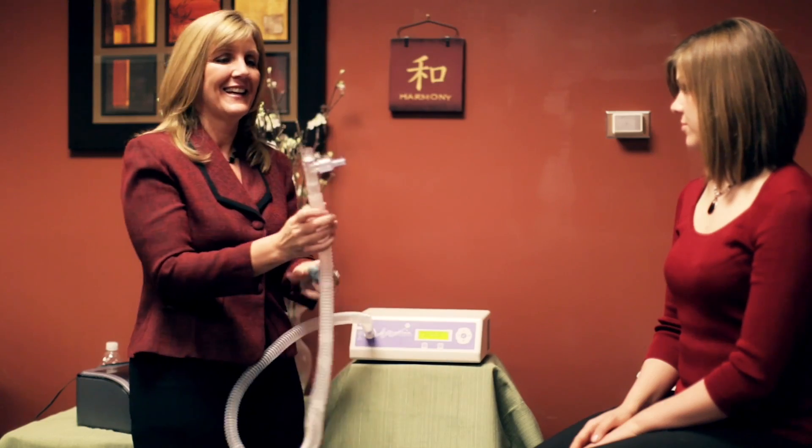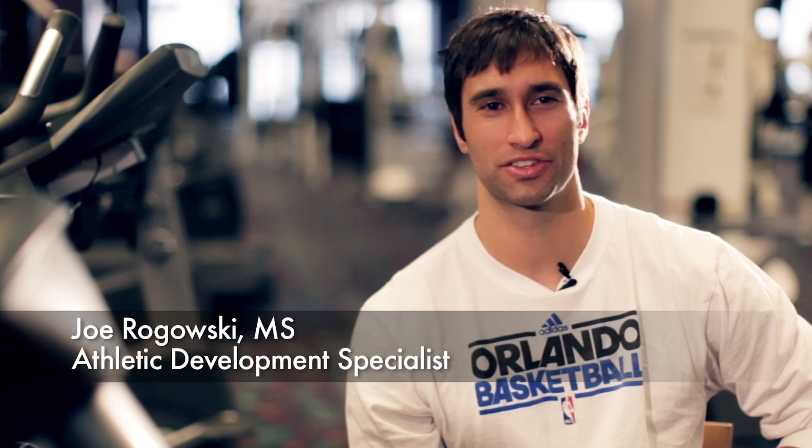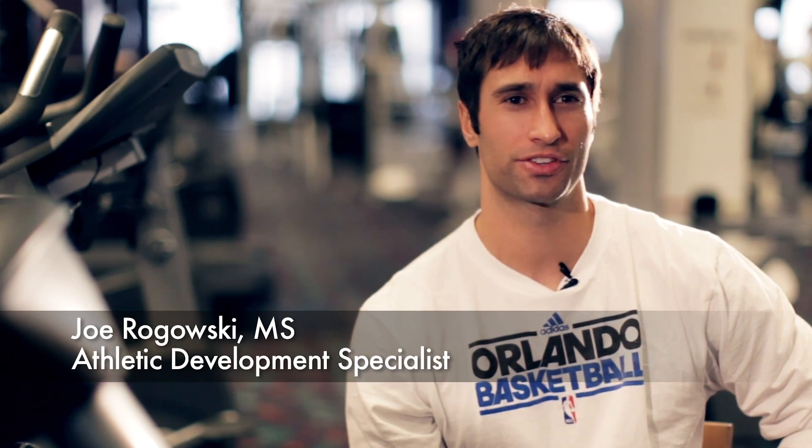CardioCoach is accurate, affordable, and provides data for fitness professionals at every level of expertise. My name is Joe Rogowski. I'm a trainer for professional basketball athletes and I've been using the Core CardioCoach for about five to six years now.